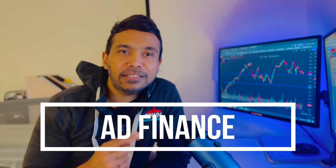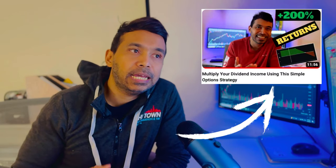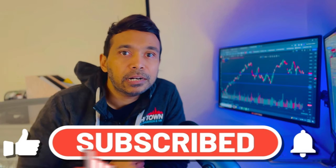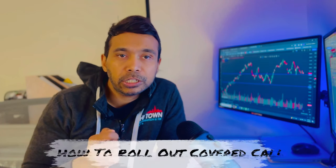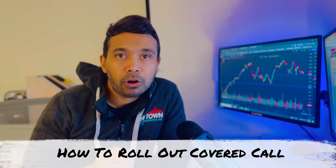Welcome to this video, which is part two of a video I made last week about the covered call strategy and how you can multiply your dividend income using that strategy. If you are completely new to covered calls, I would suggest you first watch that video — I'll put the link in the description. But if you're here to see how you can roll out a covered call, save your trade, and eventually make a profit, then stick around — I'm going to explain the scenarios you may face and how you can handle them.